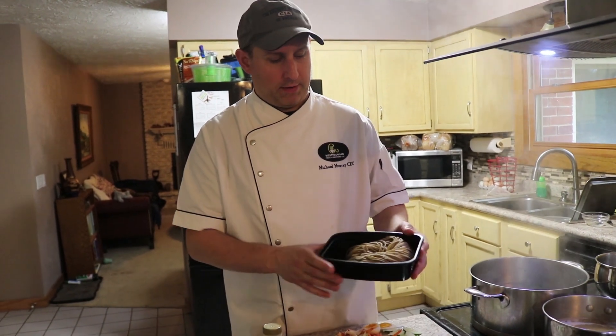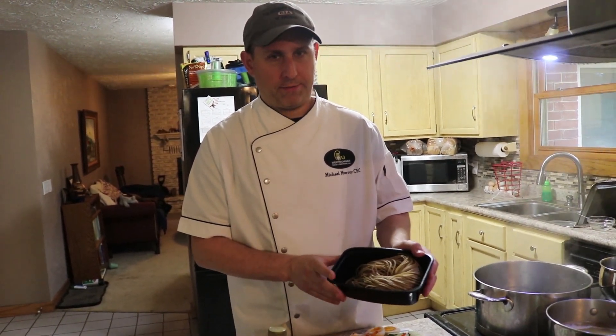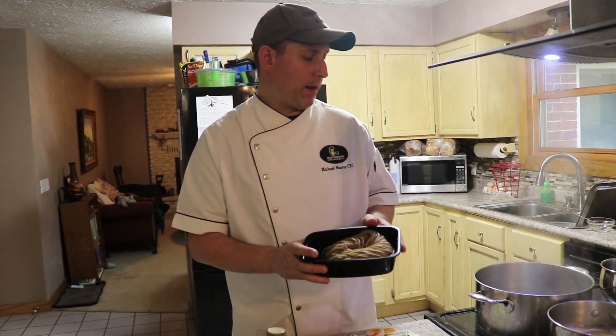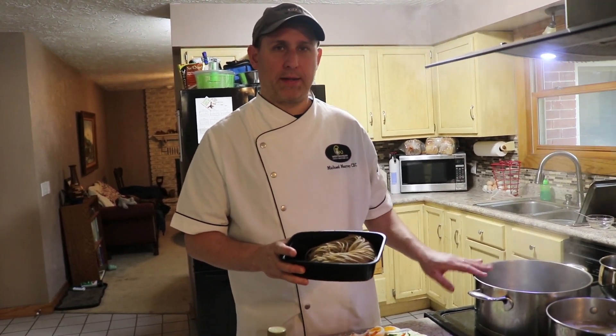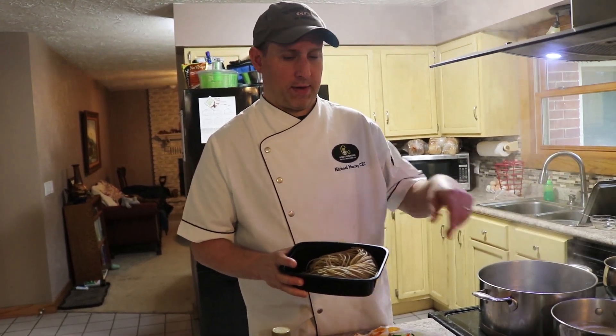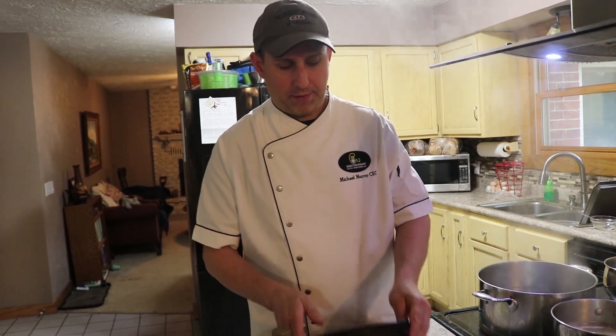I have just under a pound of extruded, fresh ramen noodles that have been chilled, and what they need to do is cook for about three minutes — that's all. They'll come out hot from the boiling water, you strain them, and they go right into the bowls with the broth and everything else.